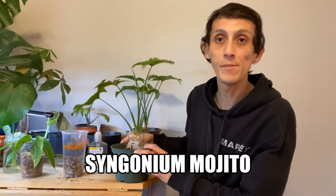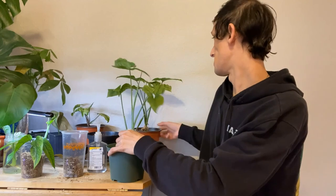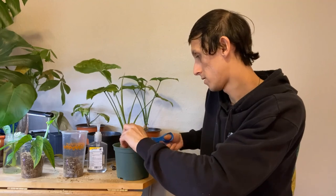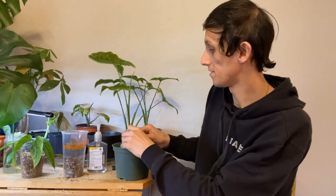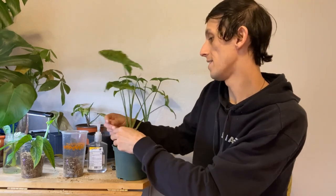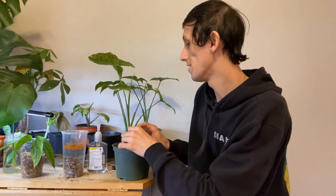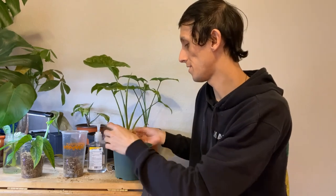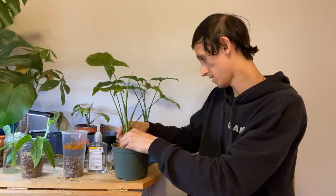I have my Syngonium mojito here. I got one from my supporters and another from a trade at one of our local trade events. What I'm going to do is propagate these and plant them together in a one-gallon container, let them rest, and then take propagations from there so I can trellis it — so much easier for me to work that way!